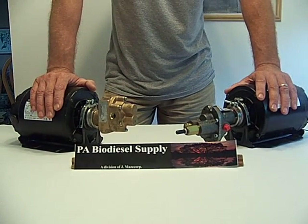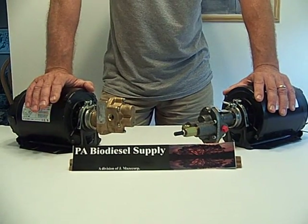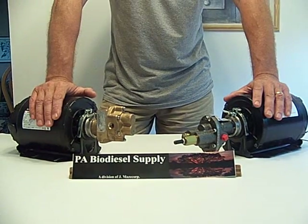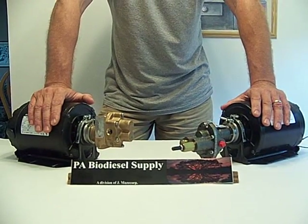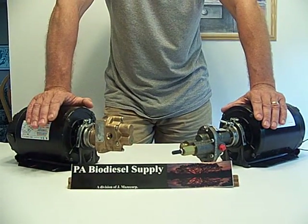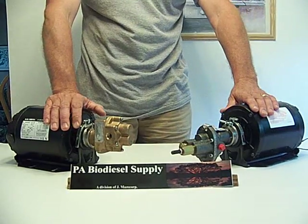There are a lot of opinions out there on the correct way of doing things, through forums, advertising sites, and all. So we thought, what better way to get the true information than to contact the technicians at both Oberdorfer and SureTech.